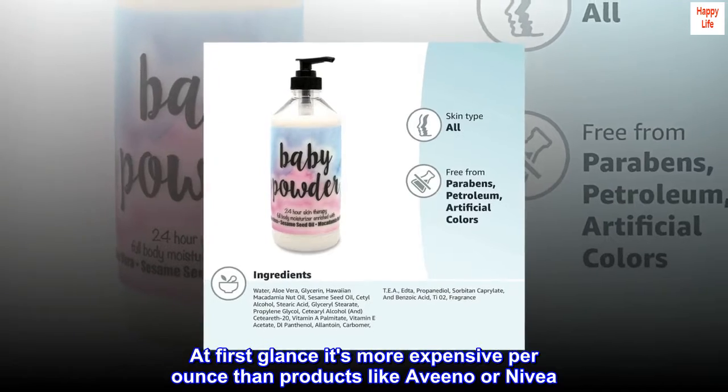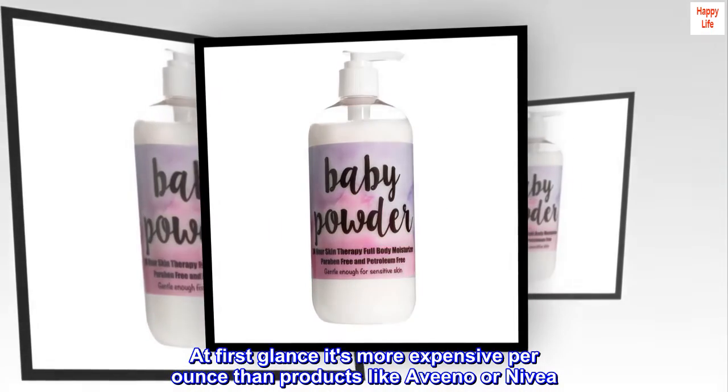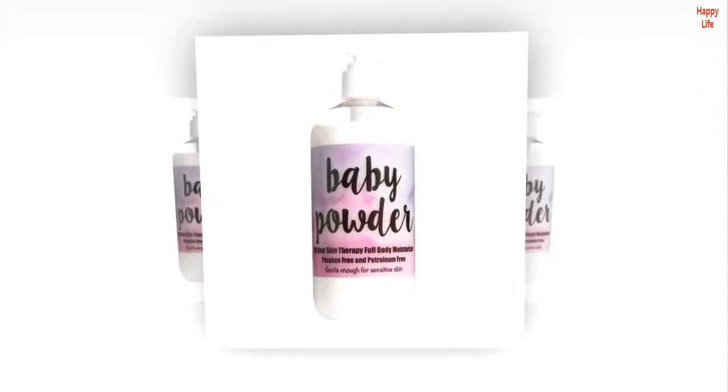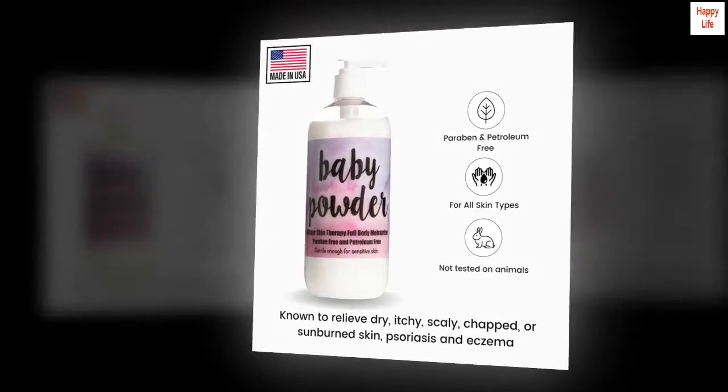At first glance it's more expensive per ounce than products like Aveeno or Nivea, but smaller amounts of this seem to go a lot further. And again, without that greasy feeling. We'll definitely buy again.